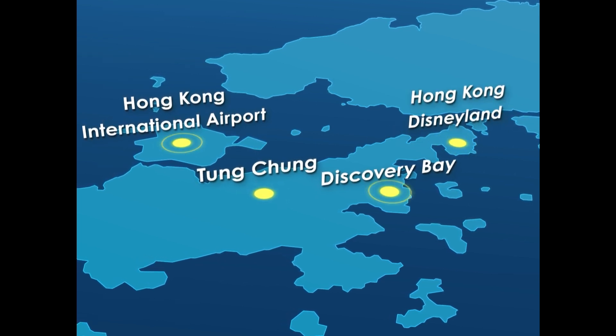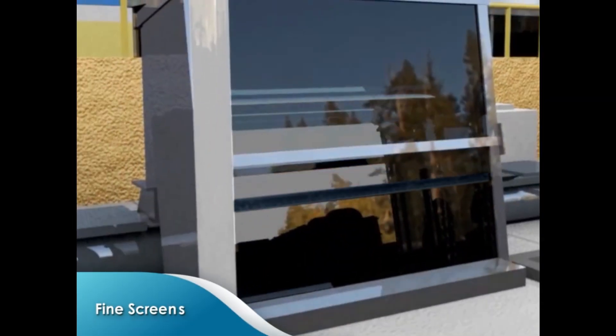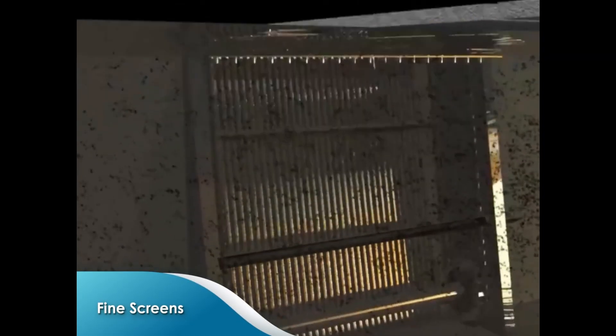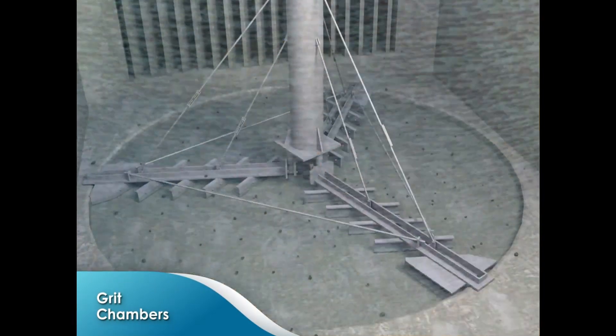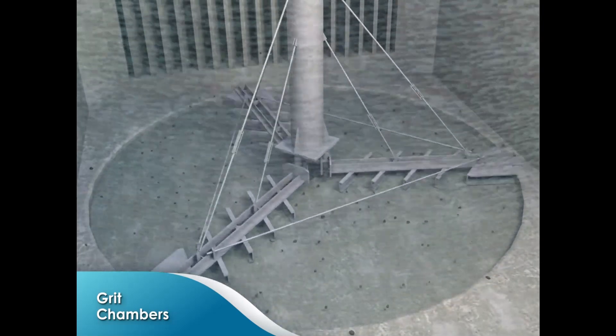Sewage collected at the Siu Ho Wan Sewage Treatment Works will first pass through fine screens to remove large solids with size greater than 6 millimetres. The sewage will then flow into the grit chambers to remove grits and sands with size greater than 0.25 millimetres.